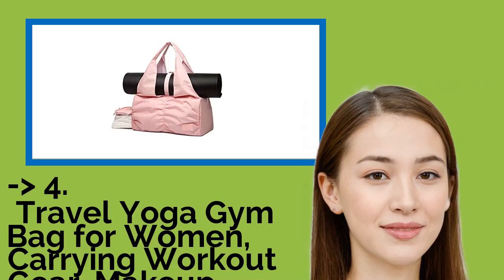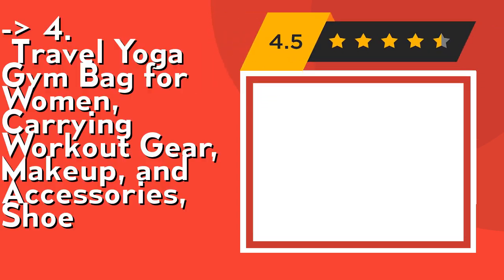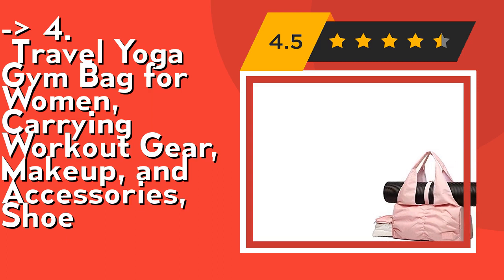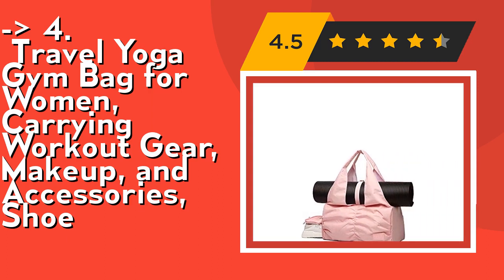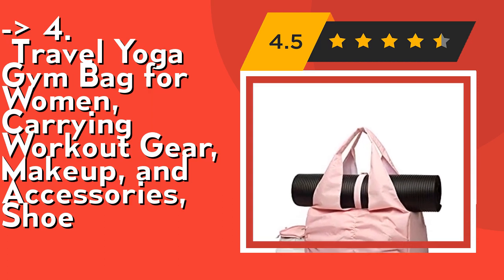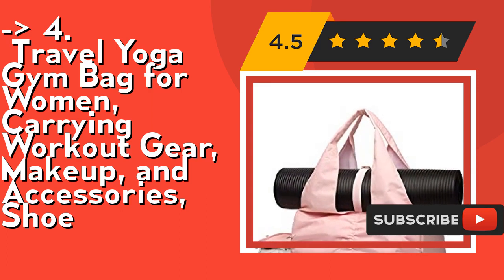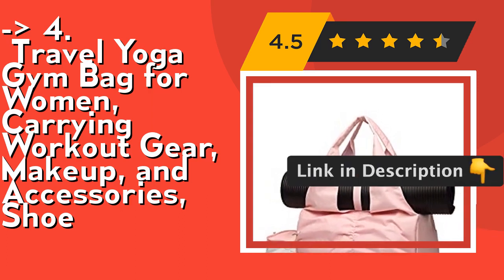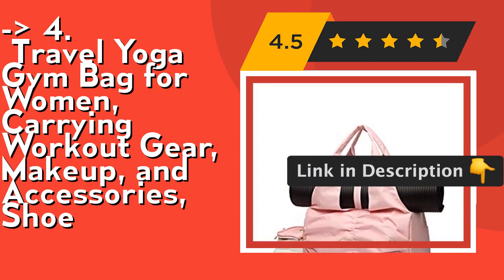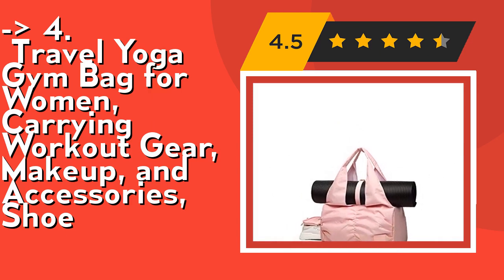According to customers, one should buy this — the Travel Yoga Gym Bag for women for carrying workout gear, makeup, accessories, and shoes. It features expanded storage capacity with two front pockets, a large main compartment, wet/dry pocket, shoe storage, and more to keep personal items neatly organized. The built-in yoga mat strap at the top provides a long, convenient space for holding a full-size yoga mat, designed with a quick-access strap to secure it in place.